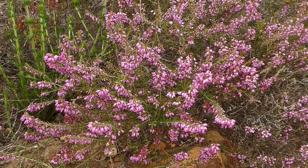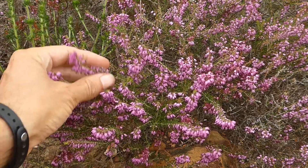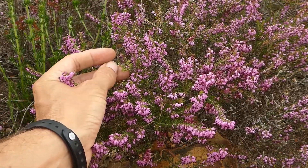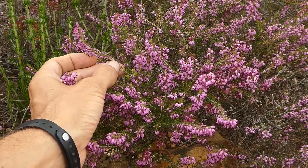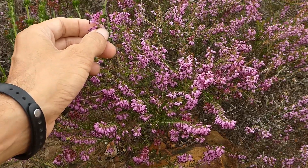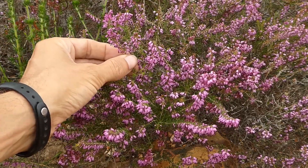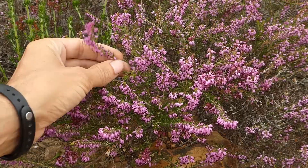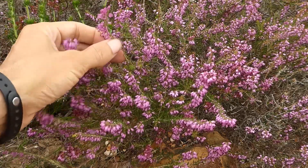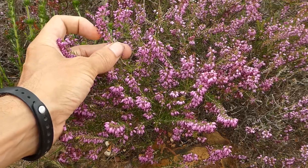This is Erica nudiflora, which is found particularly on the shale patches of the fynbos. It gets its name because although most of the plant is covered in a very fine down — the stems and the leaves have little hairs on them — the flowers themselves don't have any hairs. Nudiflora means naked flower, and because it lacks hairs on the flowers it gets this name. It's perfect for bee pollination, as bees love this pink color and the nectar is very easy to access in these short tubes.